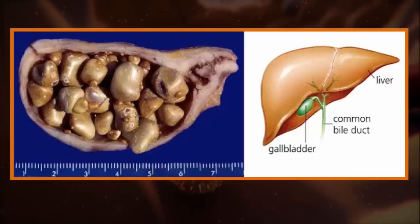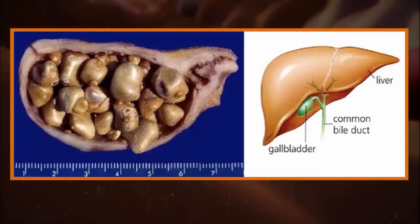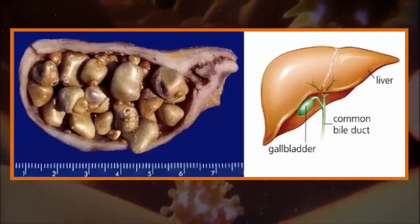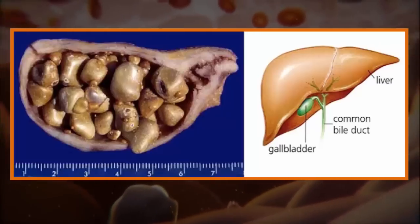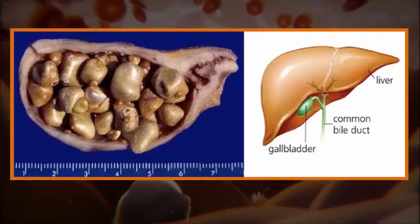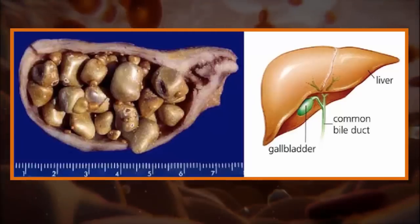If the skin starts turning yellow, see a doctor right away, because this means that your bile duct is congested and bile is unable to reach the small intestines. Here are some of the most common signs of gallstones. Although subtle, they are quite accurate signs indicating that you need to take measures to solve this problem.